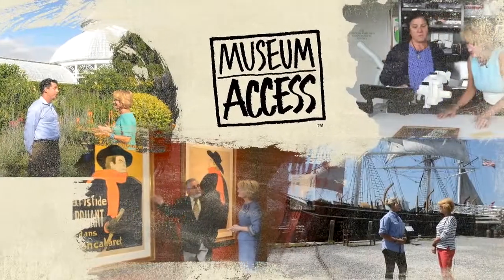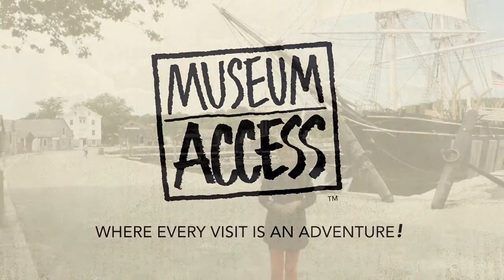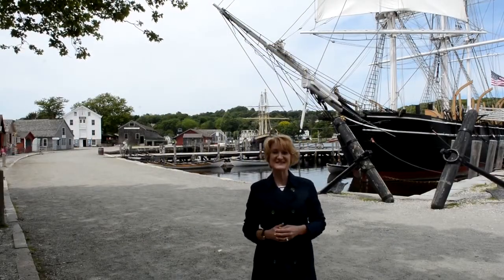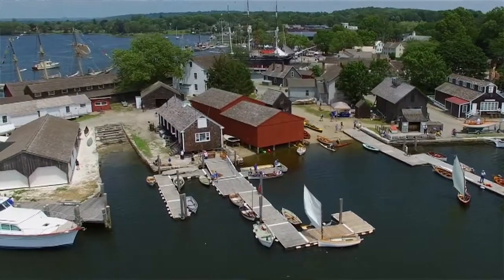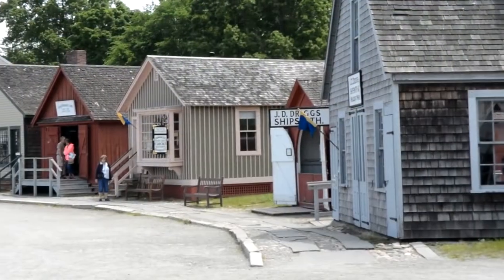Join us as we explore museums and their exhibits from the inside out. Hi, I'm Leslie Mueller. Welcome to Museum Access, the show that takes you behind the scenes at America's top museums. Today we're on the Mystic River in Mystic, Connecticut, in a New England coastal village, part of the Mystic Seaport Museum.